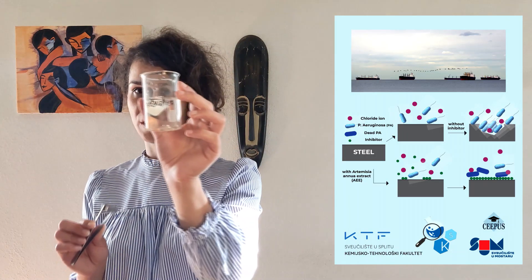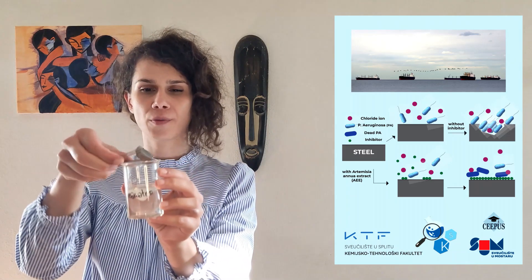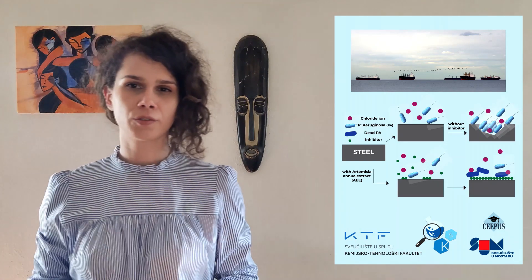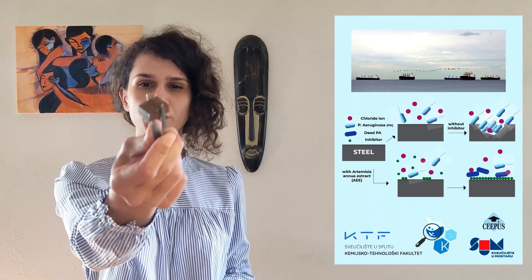When exposed to sea water, steel forms a compact surface film that protects it from the solution. Marine grade steel is specially designed to resist corrosion in harsh salty ocean. So, why does it corrode?